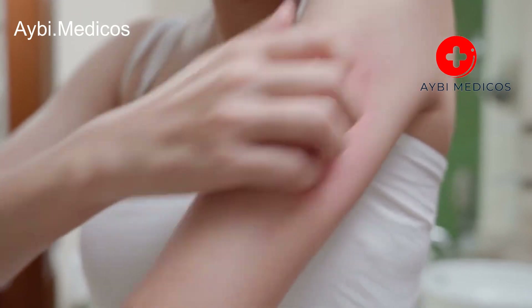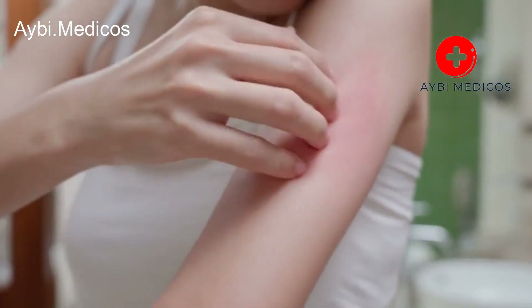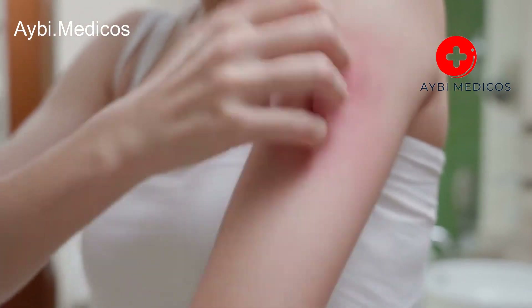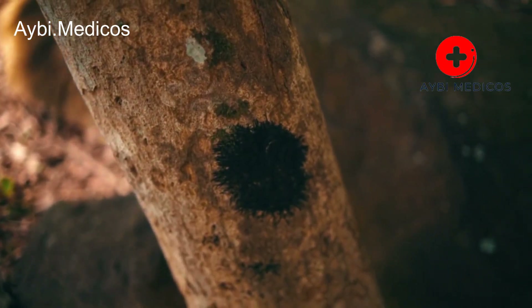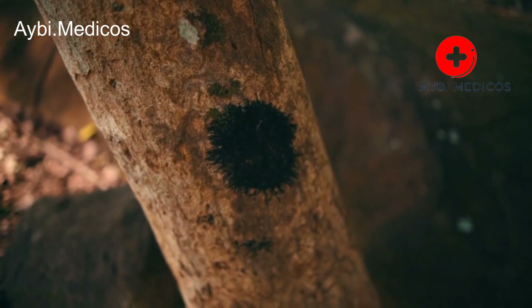Itchy skin. Pruritus, or persistent itching of the skin, can occur when the liver is not effectively clearing toxins from the bloodstream. The accumulation of substances like bile salts can irritate the skin.